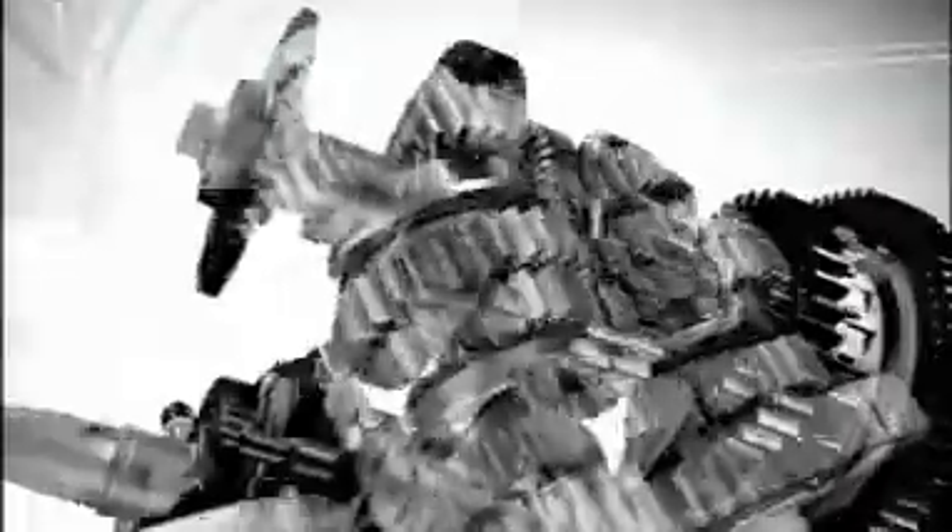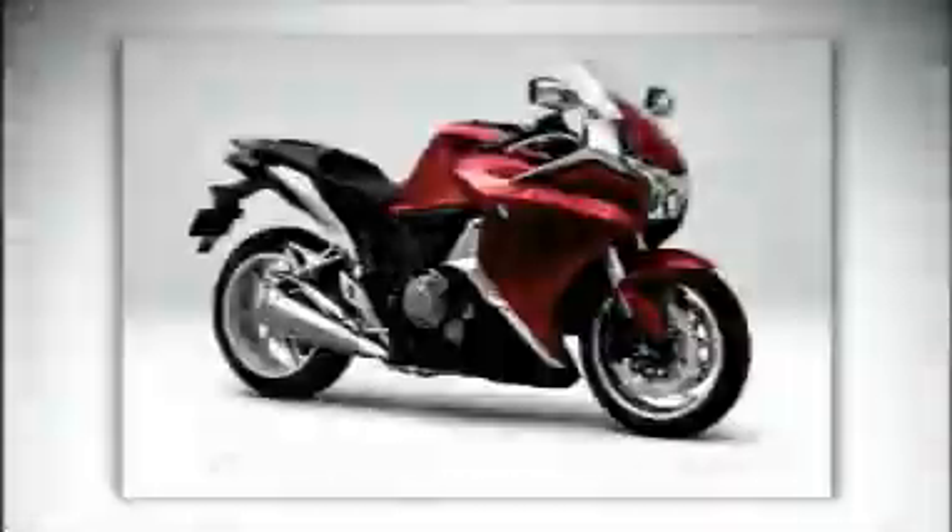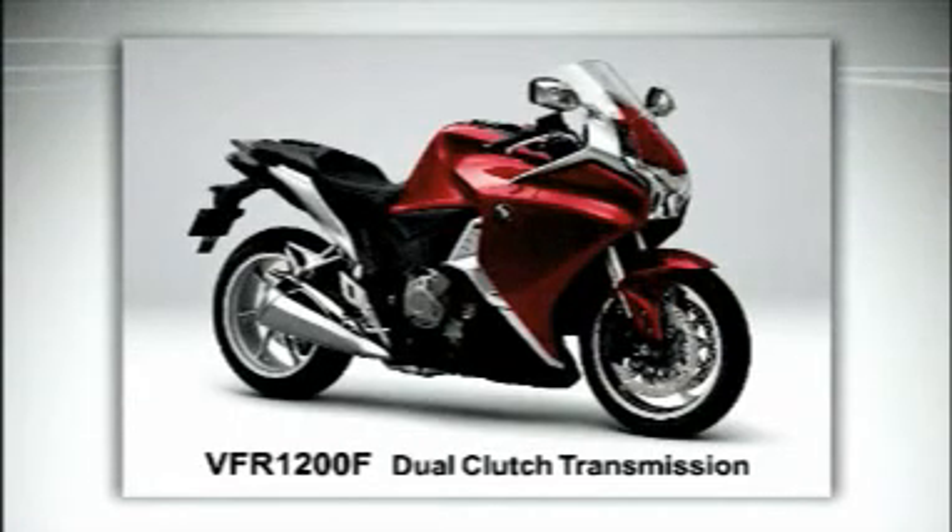It promises optimal shift control in varying driving conditions without impairing the direct feel of a manual transmission. The world's first commercial application of a dual clutch transmission for motorcycles was accomplished by Honda in 2009.